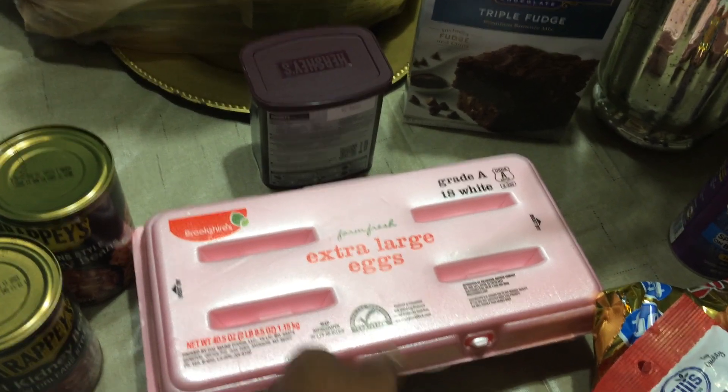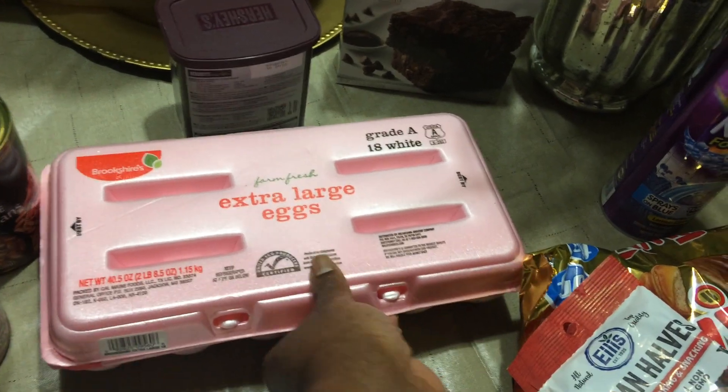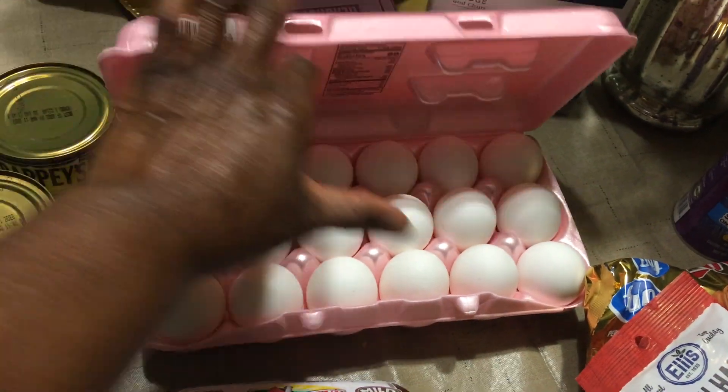I got some extra-large eggs, because y'all, the large eggs sometimes are so small. So these were $1.98 for 18. They're pretty much the right size.